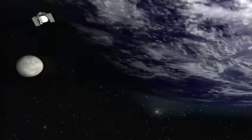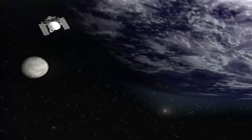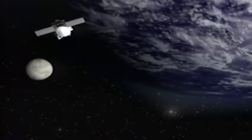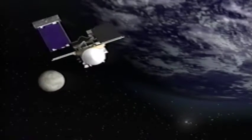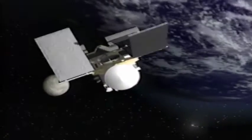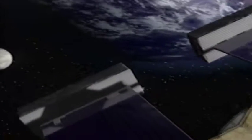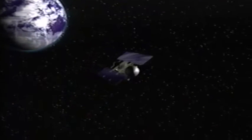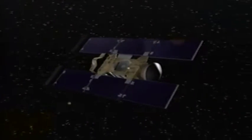As Stardust departs from Earth, it will unfold its solar array. Once its solar panels are fully extended, small thrusters will rotate Stardust into position for collecting solar energy.